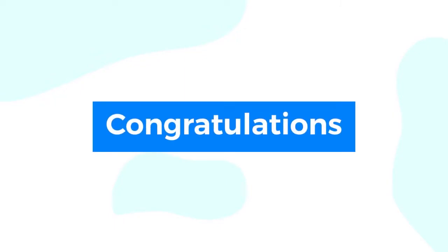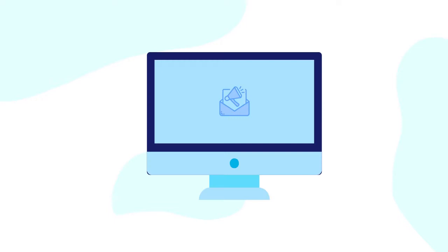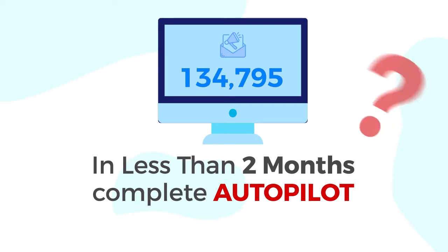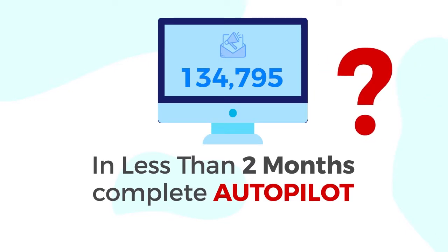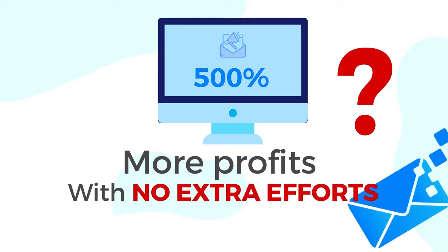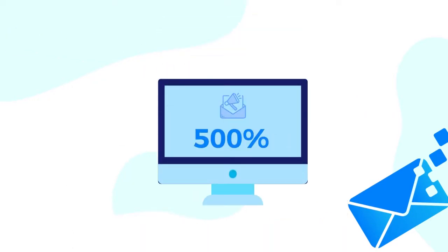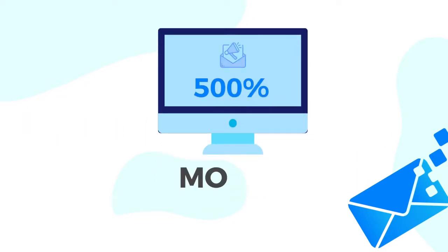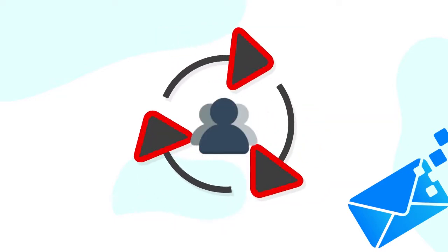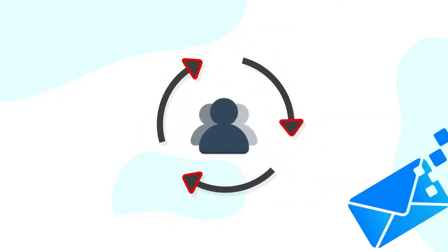Congratulations, you have made a wise decision. Would you like to know how we squeezed over six-figure profits from email marketing in less than two months on complete autopilot? How about we give you five hundred percent more profits from email marketing without any extra effort? Imagine the same email campaign sent to the same list of subscribers but five hundred percent more profits. Imagine making retargeting lists of all the people who ever clicked on your links.